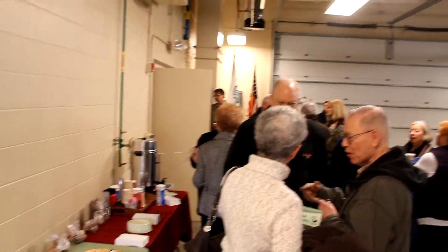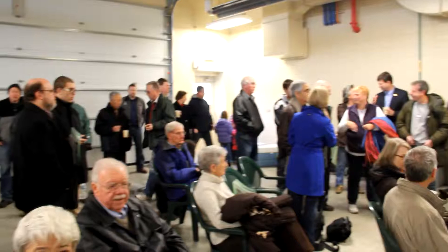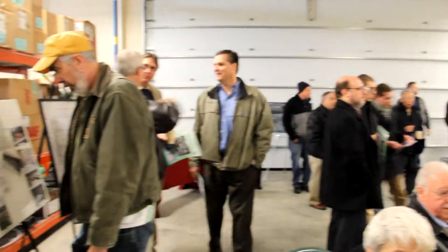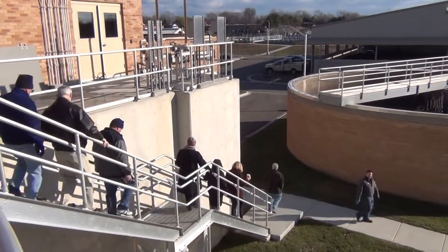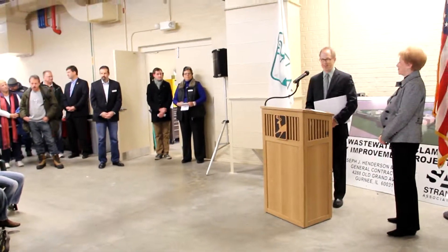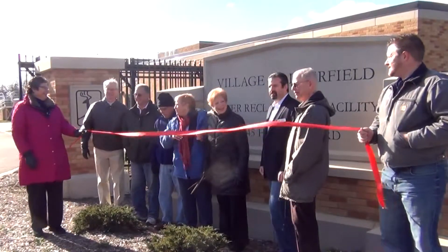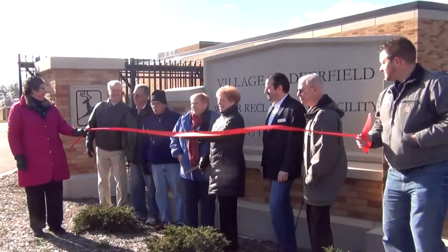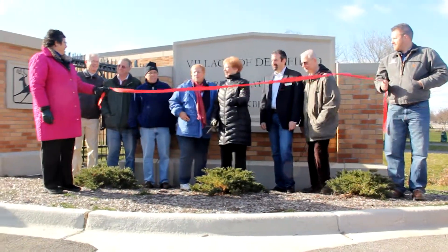An open house for the newly renovated Water Reclamation Facility was held on Saturday, November 23, 2013. This event provided an opportunity for the public to get a tour of the village's new WRF and meet the people who made the project happen. This event also served as a ribbon-cutting, in which Mayor Harriet Rosenthal and the Board of Trustees celebrated the completion of the new facility, which was the village's largest public works project ever.